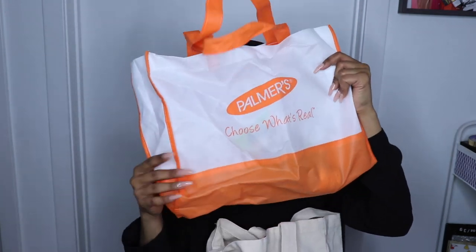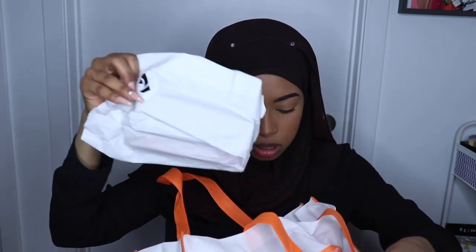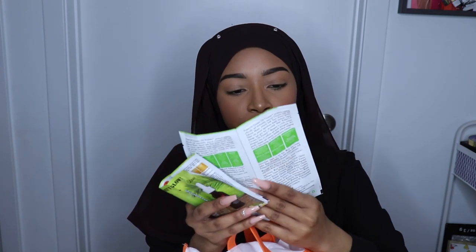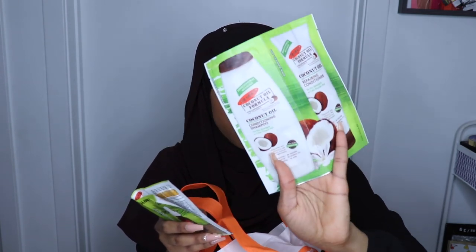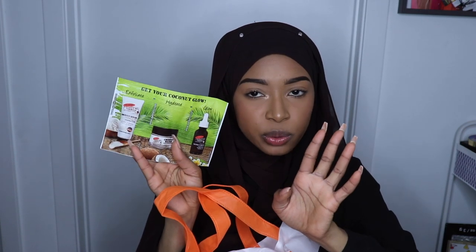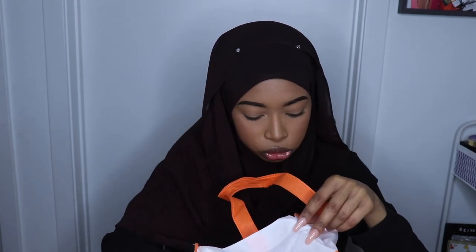Then I got this little Palmer's bag full of samples. First I got the Palmer's Coconut Oil Formula Coconut Oil Conditioning Shampoo and Repairing Conditioner. I also got their skincare line — Coconut Sugar — with an exfoliator, moisturizer, and facial oil. I'm going to give this to one of my friends because coconut is just not good for my skin.